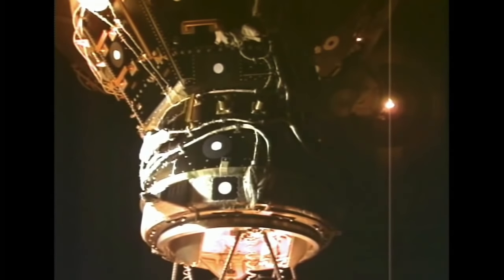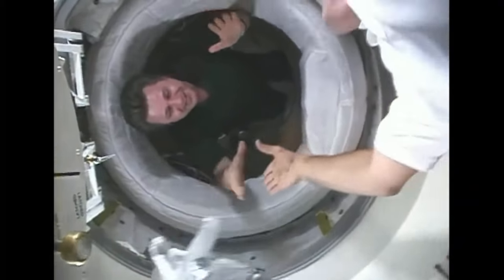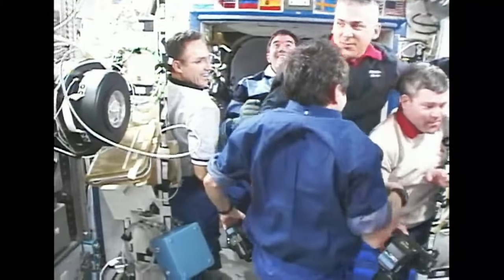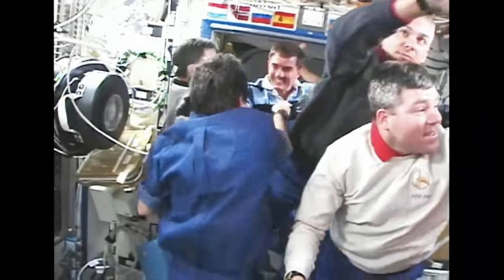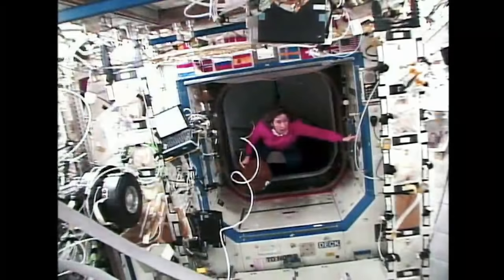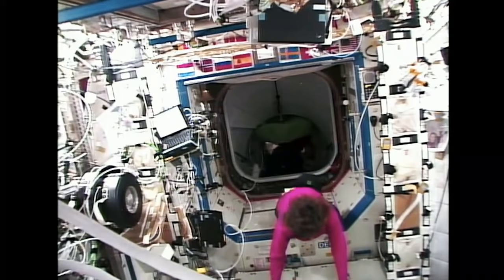This is what the station looked like at the time as we were coming up to dock — we attach to that big silver ball in the middle. This is the final part of the rendezvous, looking out the shuttle flight deck as we come right up to the space station. After we make contact, it takes about ten minutes to pull the two vehicles together, then we spend a couple hours doing a leak check. We opened the hatches, and there was the commander of the station, cosmonaut Yuri Onufriyenko. There were two other astronauts on board — members of my astronaut class — who had already been up there four months.